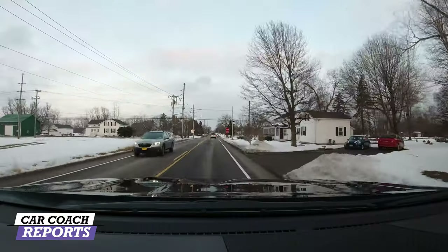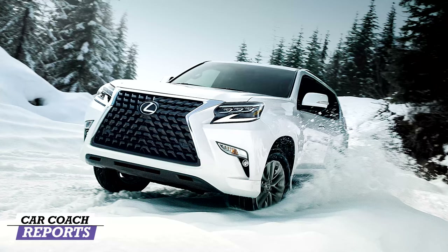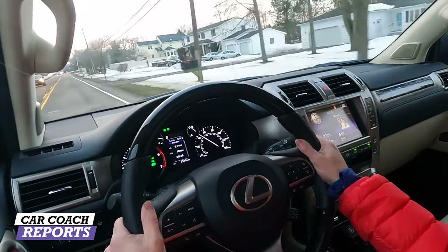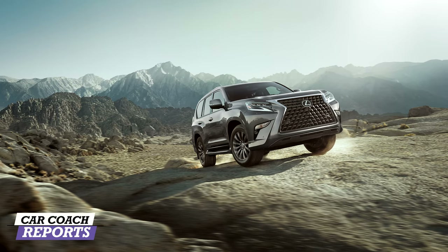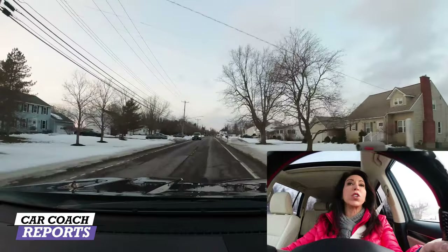18-inch wheels are standard on this vehicle, and it has the Lexus kinetic suspension system — like a magnetic suspension that adjusts based on conditions, whether it be rough road or how it absorbs bumps, so you have a comfortable ride. This is a traditional body-on-frame SUV. It has good off-road capability. It is not a mountain goat, but if you need to go to a campsite or somewhere on a farm, you won't be in trouble whatsoever.